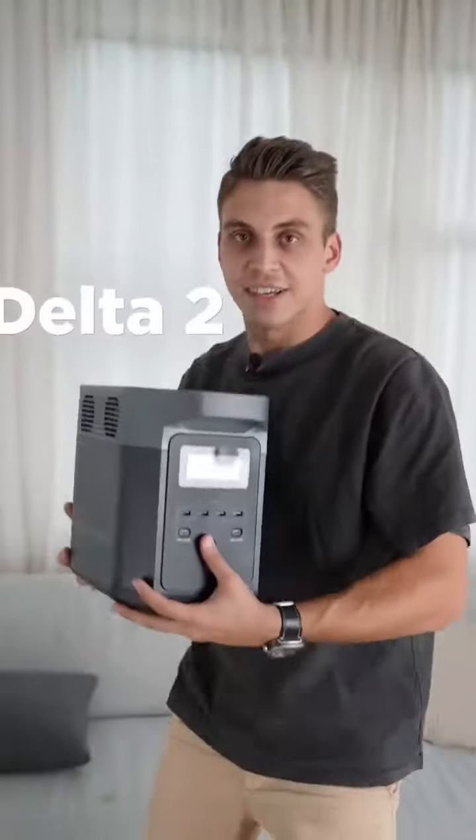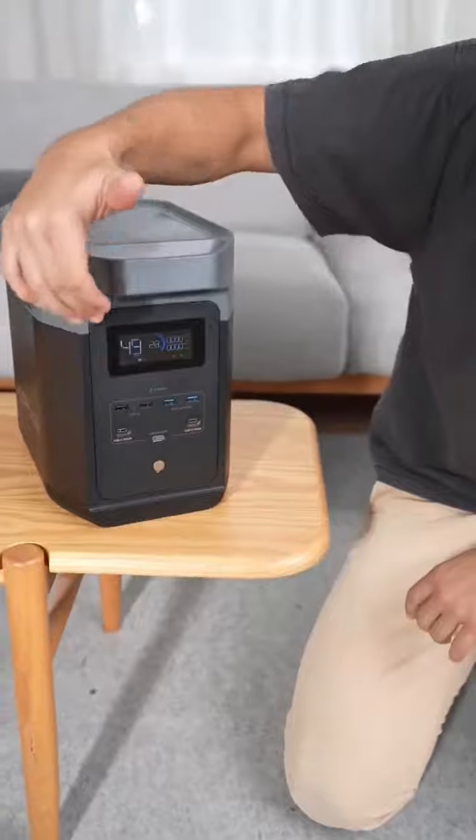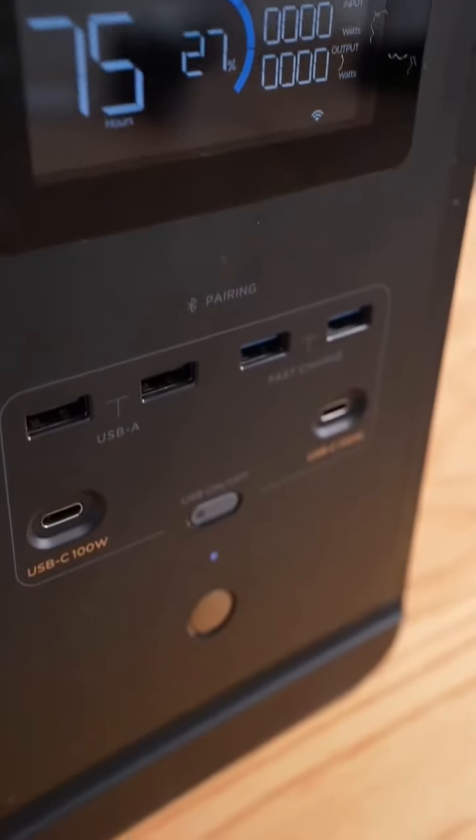This is not just a battery, it's EcoFlow Delta II. It has a screen to tell you how much power you have, what's your output and input, and how many hours you have left.